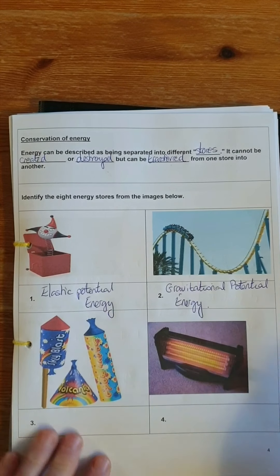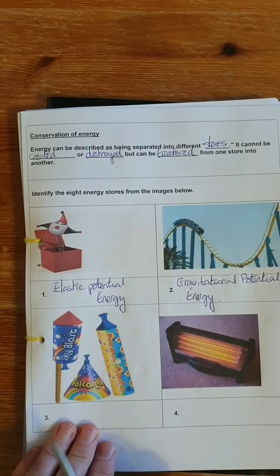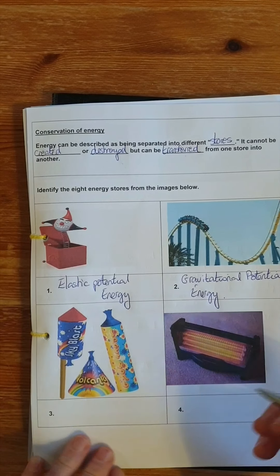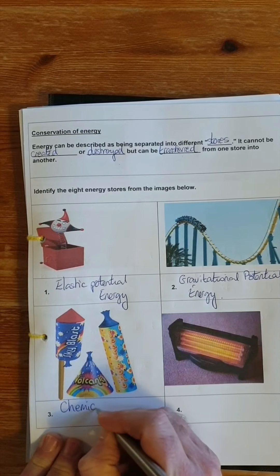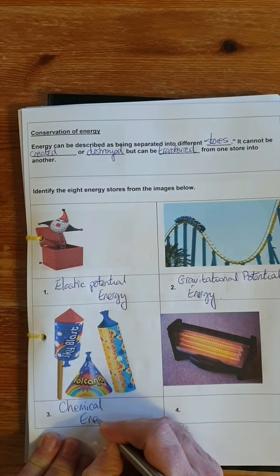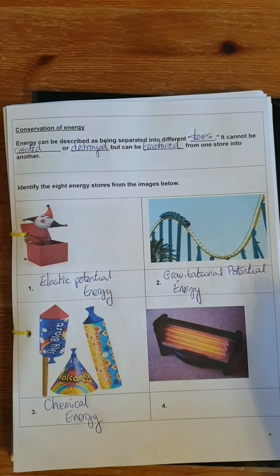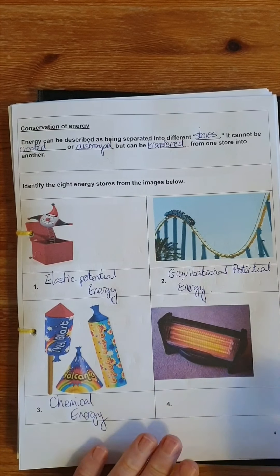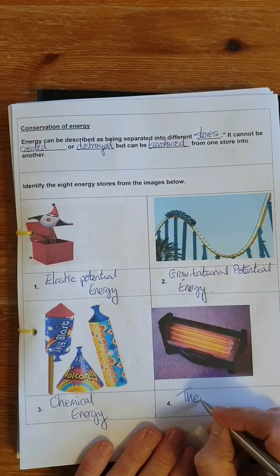Inside fireworks, we have chemicals that when set on fire either explode and create lots of light and sound. So inside fireworks we have chemical energy — the same form of energy found inside our food or inside electrical batteries. Here we have a fire, and this is a source of thermal energy.